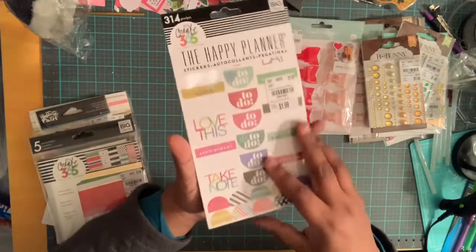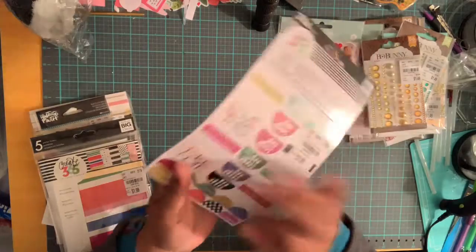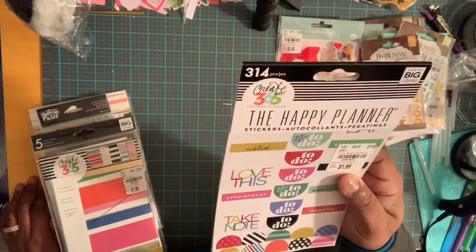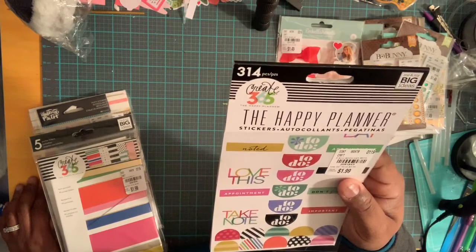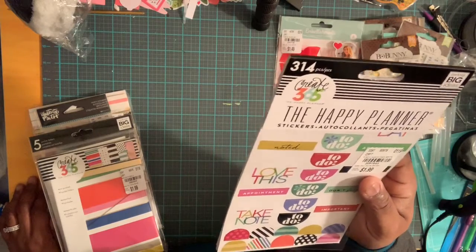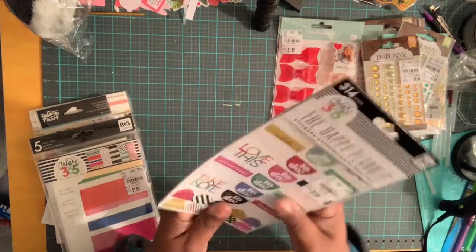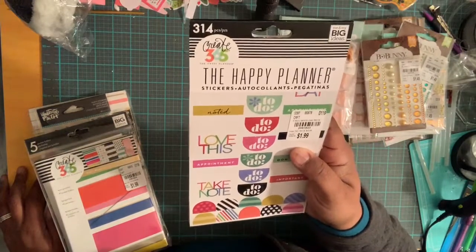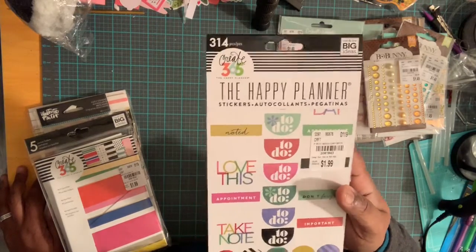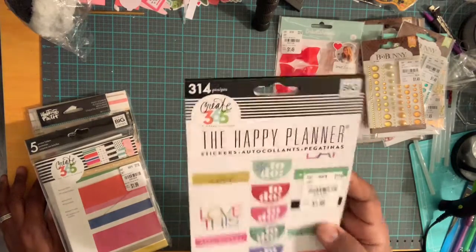I also picked up some Happy Planner stickers — the Create 365 Happy Planner ones. These were $1.99. They are 'Good Day' birthday stickers with to-do, don't forget, and various planner sentiments. They retailed at $4.99 and the number is 2081843. For those who know Happy Planner, $1.99 is a great price since those stickers are expensive.